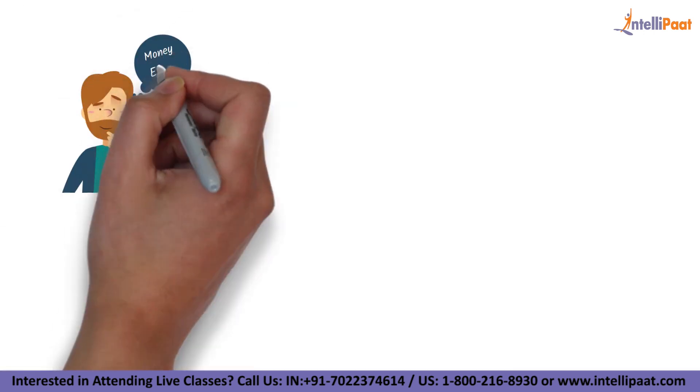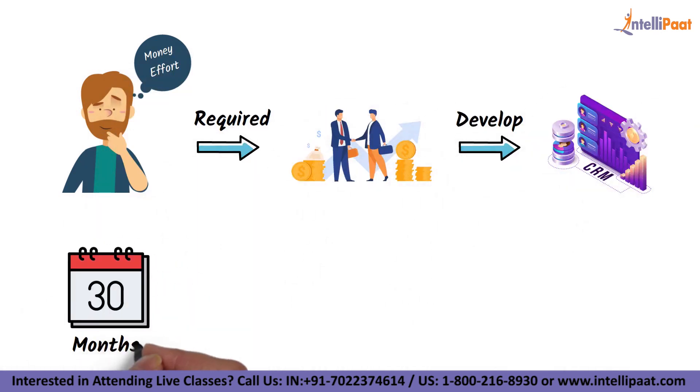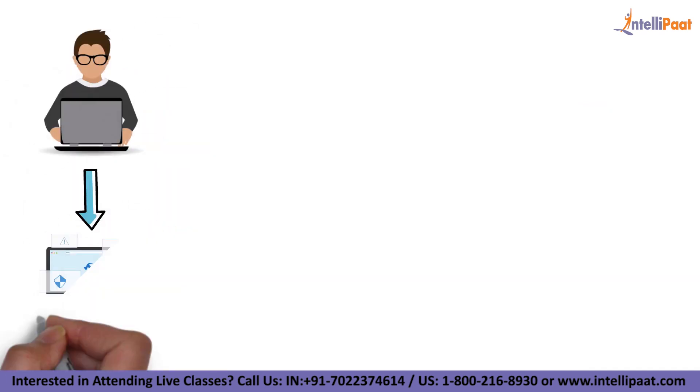Can you imagine how much money and effort it required for businesses to develop their own CRM systems? It used to take months, if not years, to set up, and the cost might easily reach millions of dollars. They were difficult to use even when they were set up.